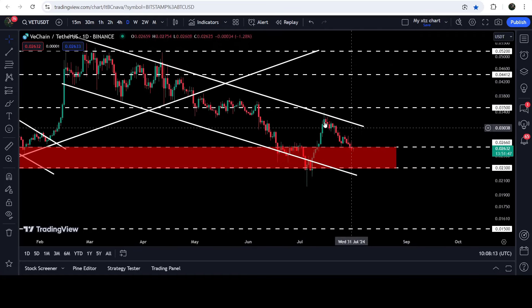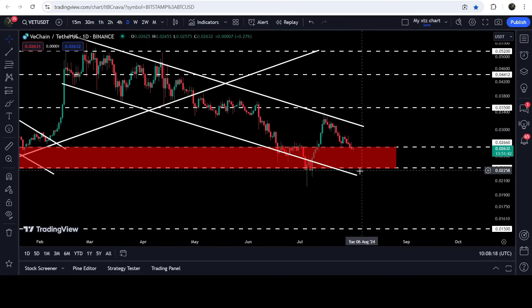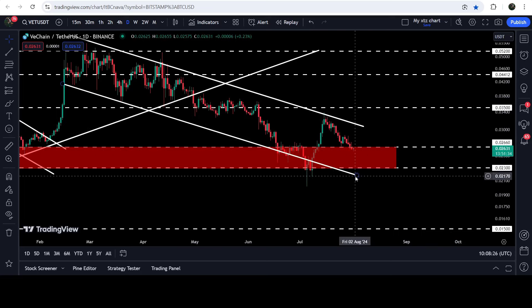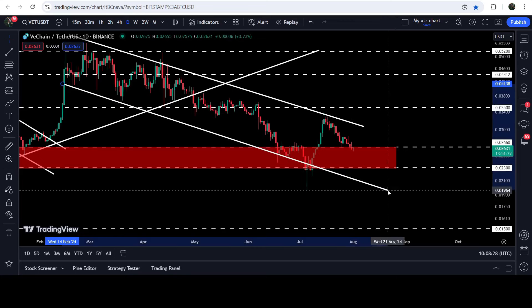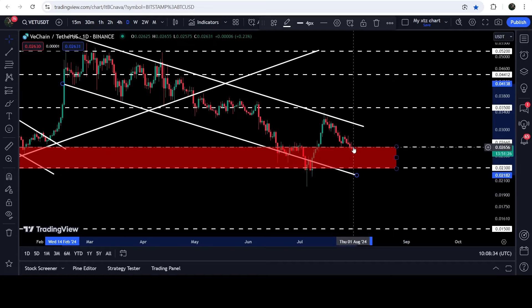We got rejection from this resistance — the uptrend line that previously worked as support — and then we had a big drop. Recently, after getting rejected by the resistance of this channel, the price has again dropped down to this very long-term and strong support zone that starts from 2.6 cents and goes to 2.3 cents. In case of breaking down this support zone, the price can again test the support of the channel at approximately 2 cents.